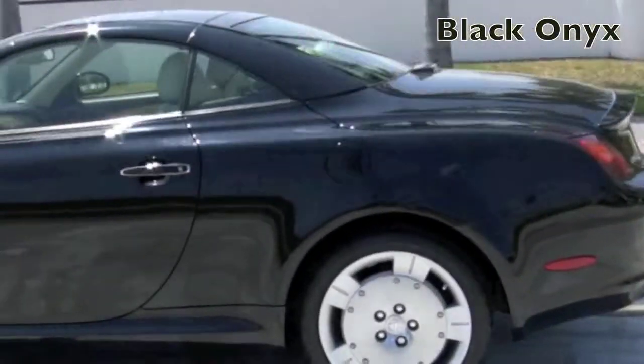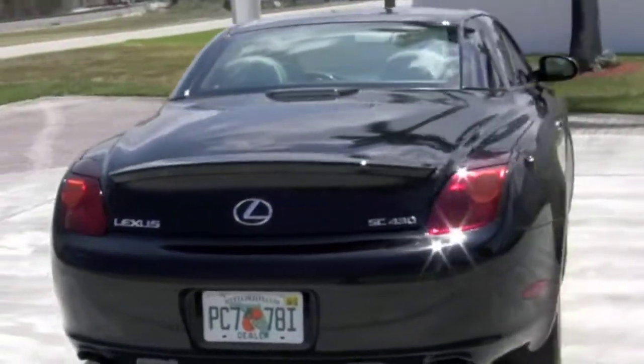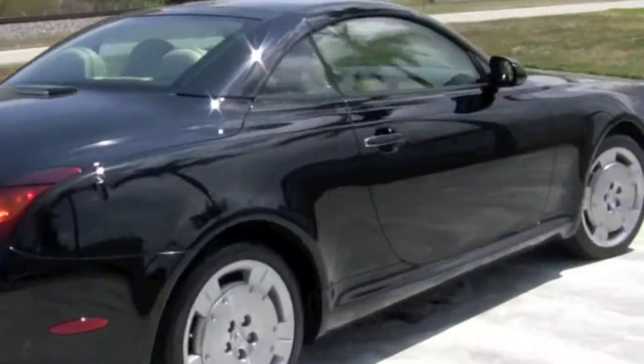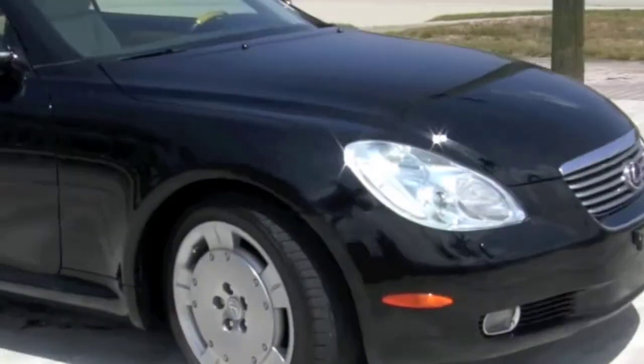Covered with black onyx paint, you'll find that sunlight dances softly all along the smooth lines of this beautiful SC. With its established reliability and performance, Lexus has included luxury and style with this sporty hardtop.